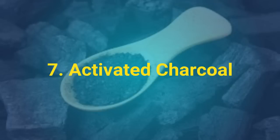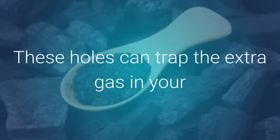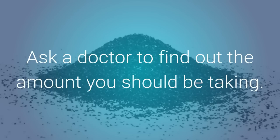Activated charcoal has holes that let water or air pass through. These holes can trap the extra gas in your body which is caused by stomach bacteria. You can find activated charcoal as a tablet, capsule, or powder. Ask a doctor to find out the amount you should be taking.